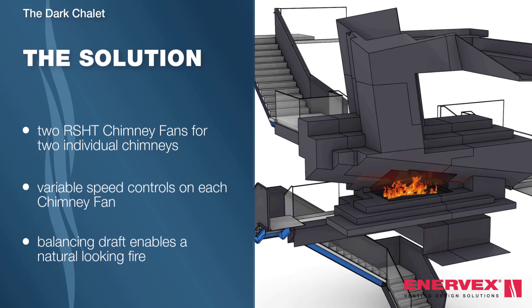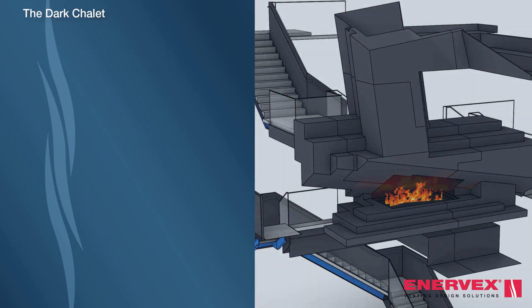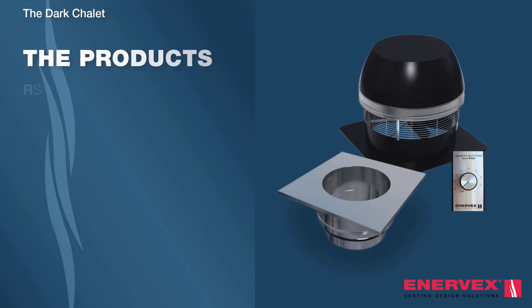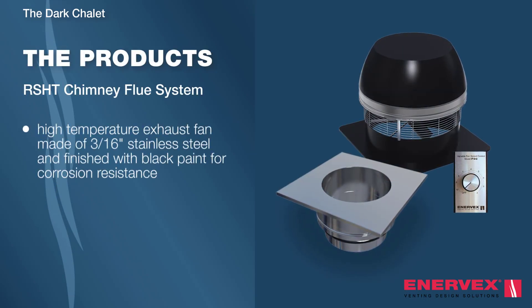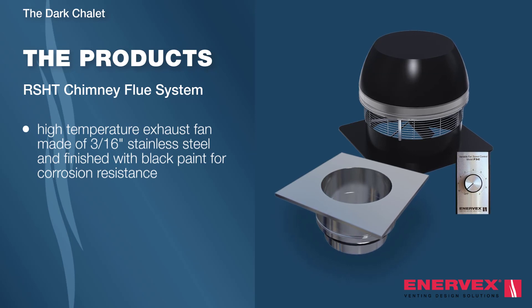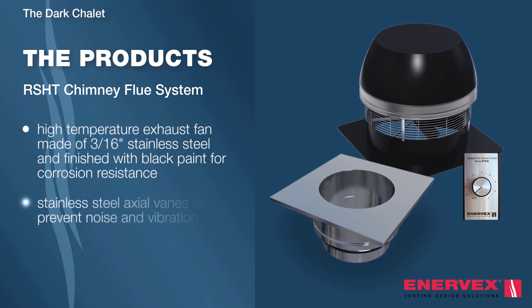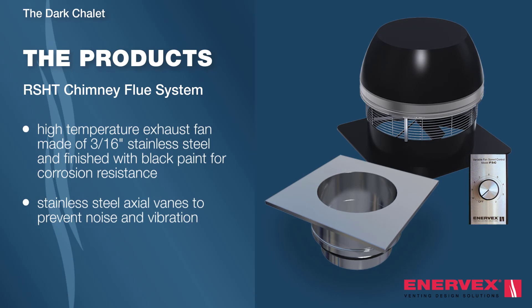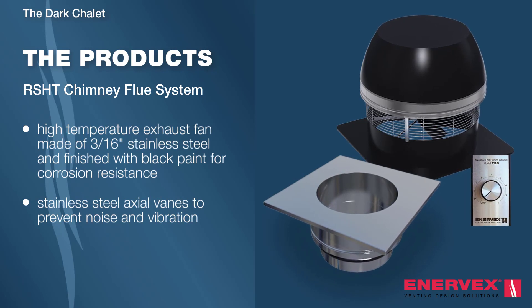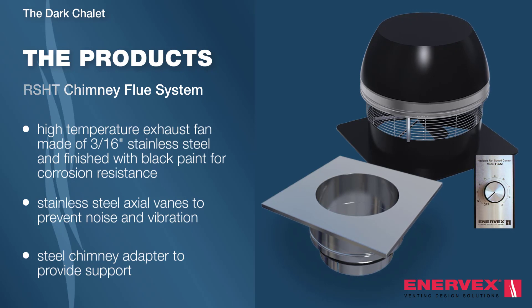The Enevex solution enables a fire free of unwanted noise and vibration. The RS-HT chimney fan is a high-temperature exhaust fan, made of stainless steel and finished with black paint for extra corrosion resistance. Stainless steel axial vanes assure low noise level and vibration-free operation. A steel chimney adapter is mounted at the chimney termination point to provide support.